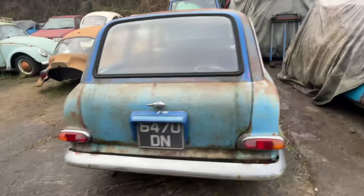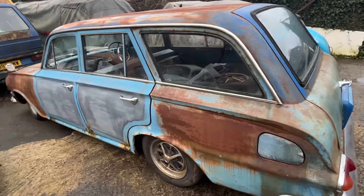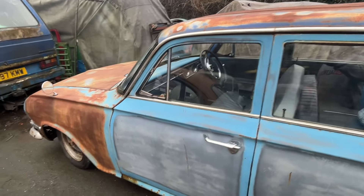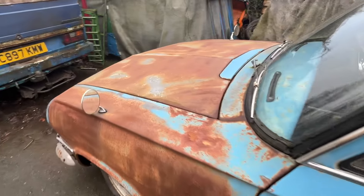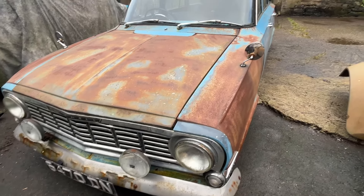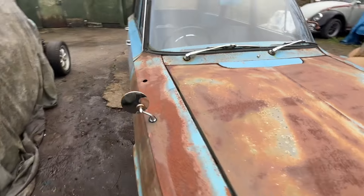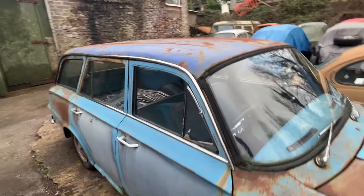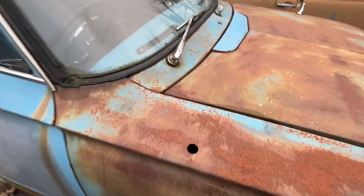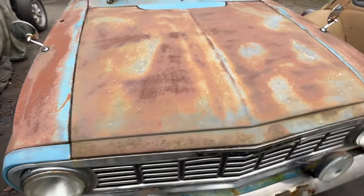It looks real, but we all know across the pond you ain't got the Texas weather to have this looking real patina, right? That was a question a couple of days ago - not real patina. But I beg to differ. In the UK, yeah, we used to have hot summers, then these cars sat outside for years, then stored in a garage, which I think this one did. Now if it isn't proper patina, I want to shake hands with the paint guy because that is awesome.